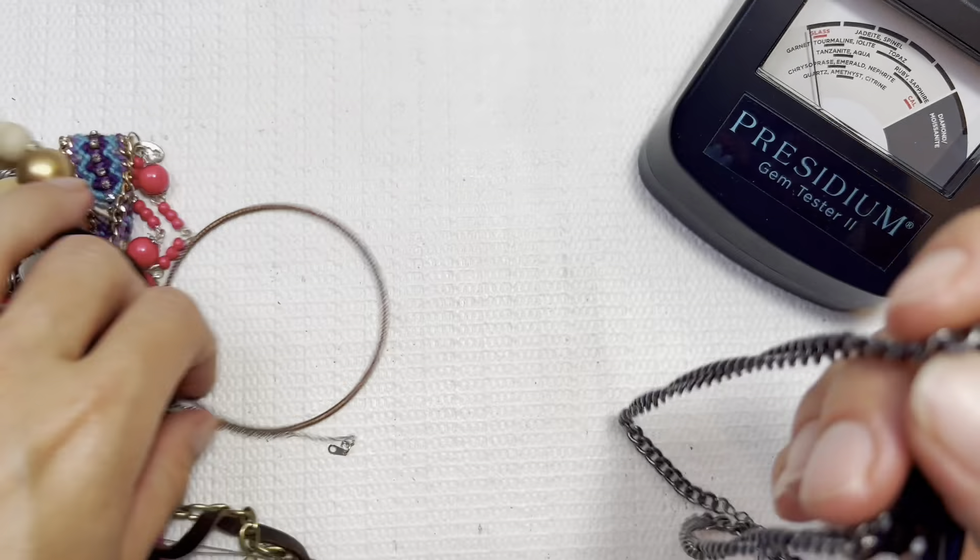We've got some leather mixed in here. Little fish charm — let's hope for a match. Leather with the bead work here, I'll do this one for two dollars. Some nice beads on that one.